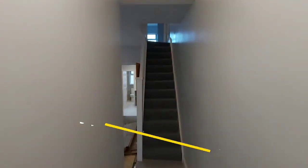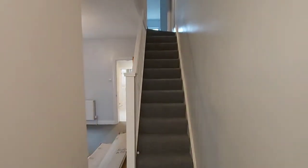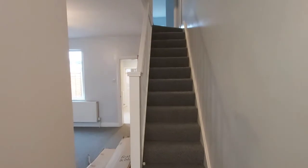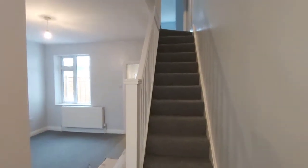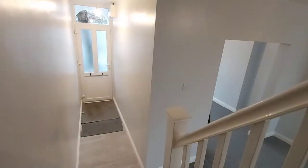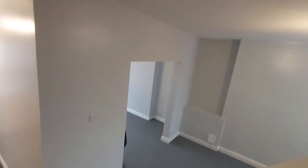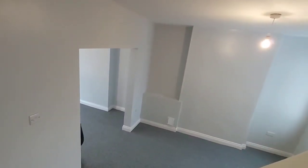Coming through the front door, you're into an entrance hall which opens up into the dining area, and you've also got the staircase going up onto the first floor. Showing the entrance hall area from the other angle and then the view into the dining room.